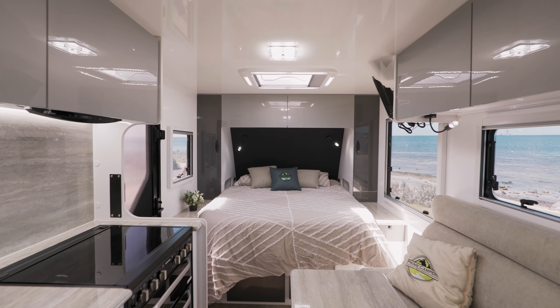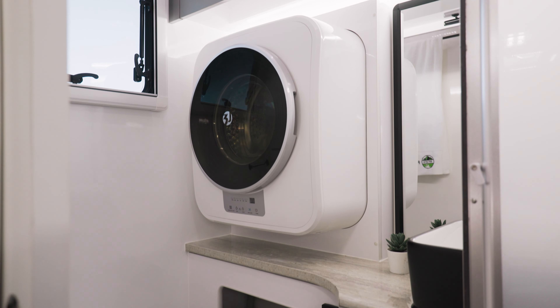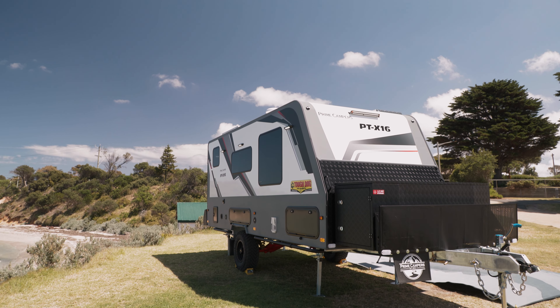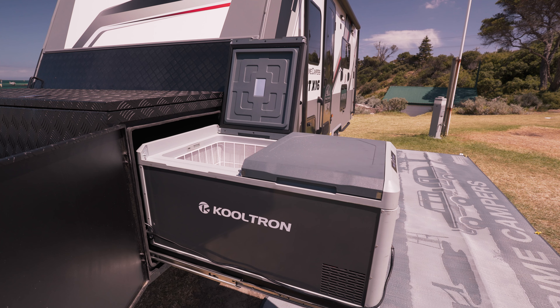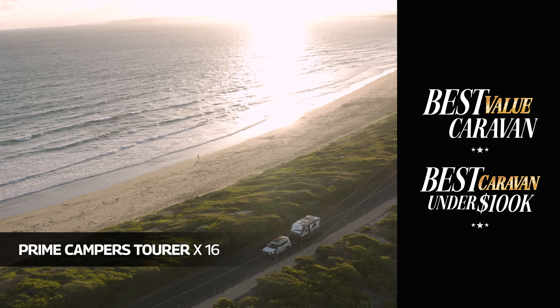I reckon one of the X factors on the Prime camper is the price — just under $74,000. That's very good news in these times. It's perfect for couples looking to upgrade from a camper van or hybrid to a compact caravan that packs a lot into its 16-foot layout.